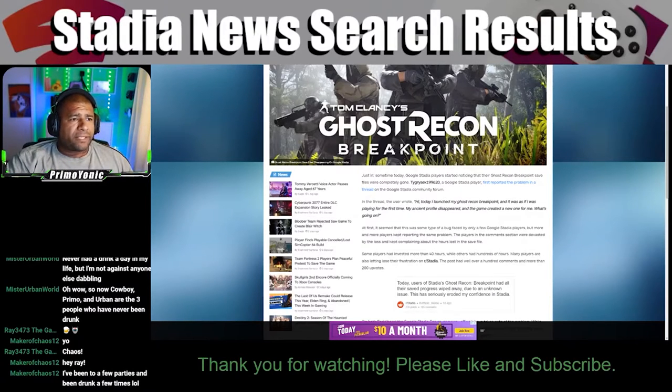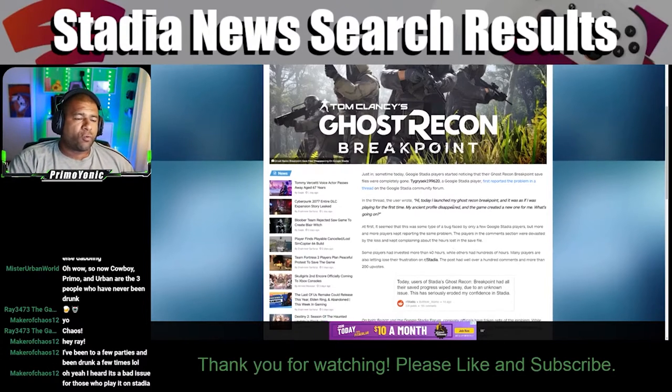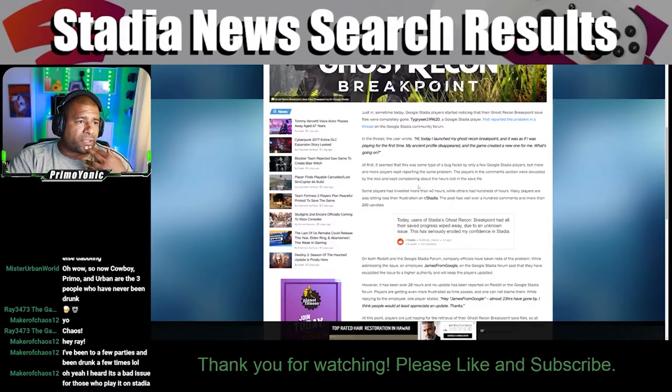Just some time today, Google Stadia players started noticing that their Ghost Recon Breakpoint saved files were completely gone. A player first reported the problem in a thread on the Google Stadia Community Forum. In the thread, the user wrote: 'Hi, today I launched my Ghost Recon Breakpoint and it was as if I was playing for the first time.' At first it seemed like a bug faced by only a few players, but more and more players kept reporting the same problem. Players in the comments section were devastated by the loss and kept complaining about the hours lost in the saved file.